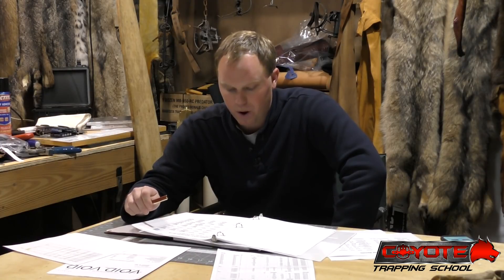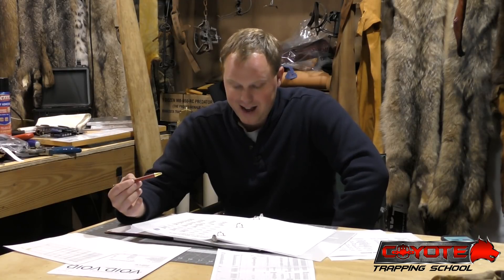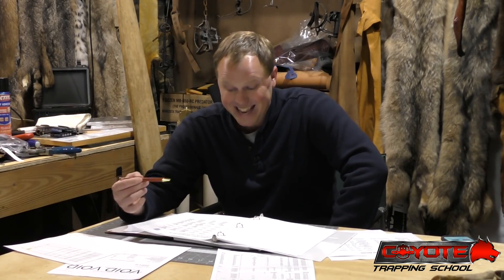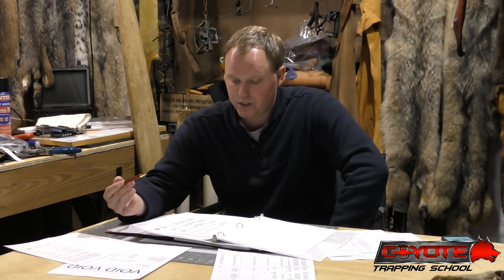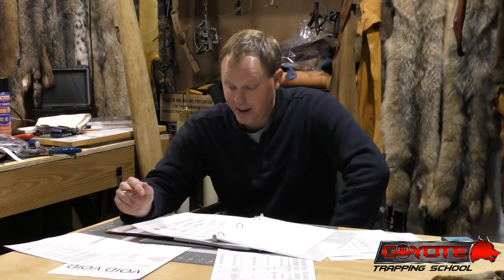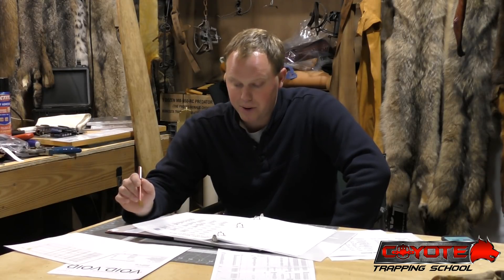Coyotes: almost 52,000 offered, 100% - every coyote they had sold. Western heavy averaged $104. Western semi averaged $60. Eastern averaged $54 - pretty darn good. Section three, which is typically what my coyotes are falling into, was $17. Nothing wrong with that. Top lot on the western heavy was $210.